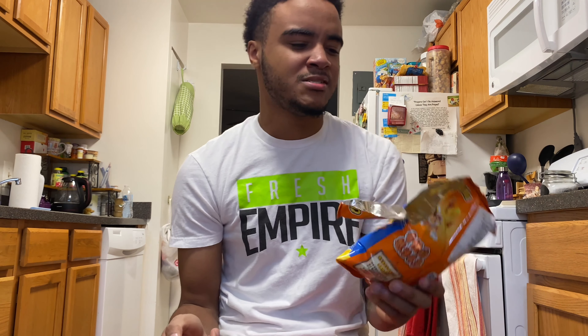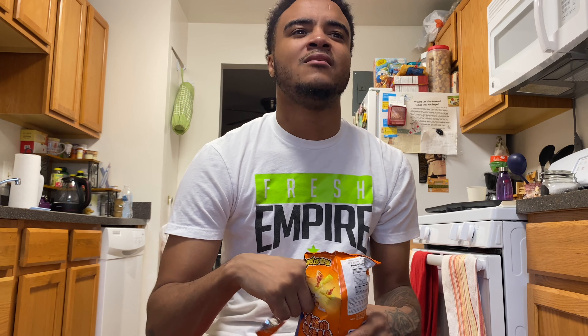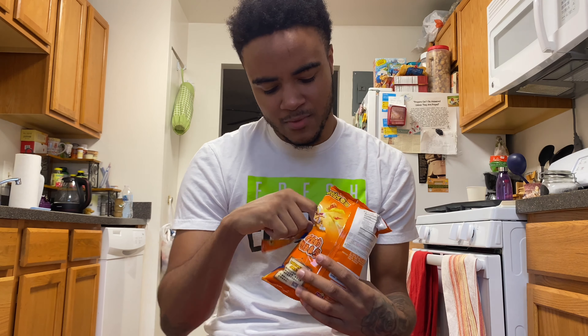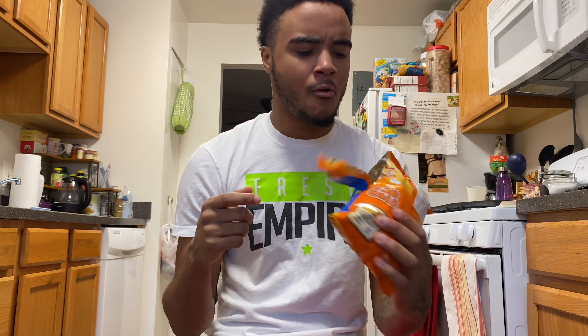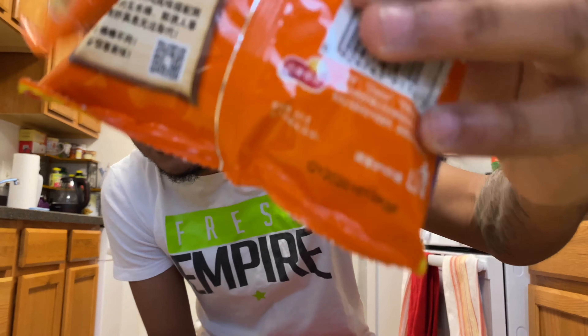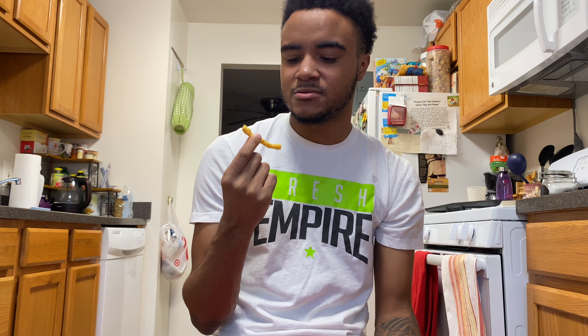Not that bad. It tastes like a cheddar — a white cheddar, or something like that. It doesn't taste like chicken right now. It's actually not bad, but I'm a little scared because it's like 2020. I could probably eat this bag and finish it — it's not hot, it tastes like a Cheeto.